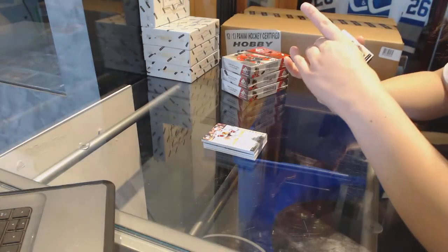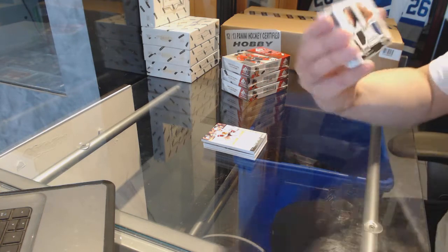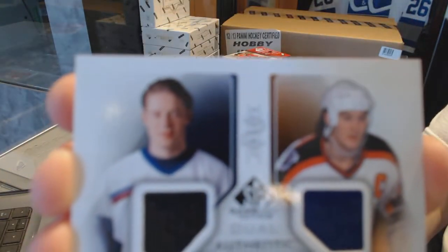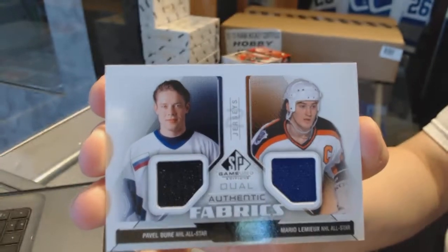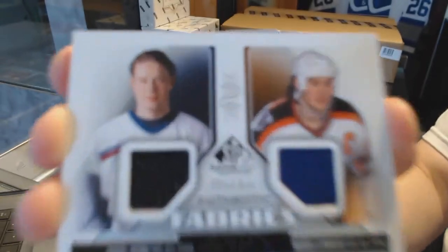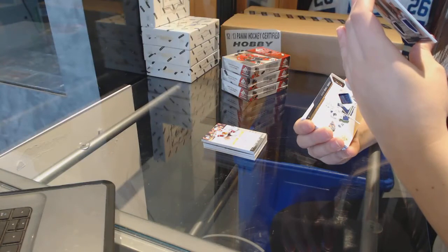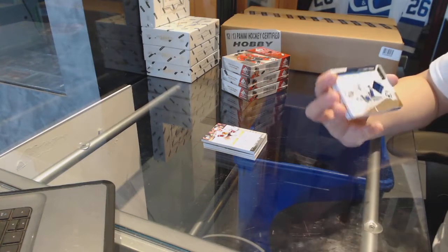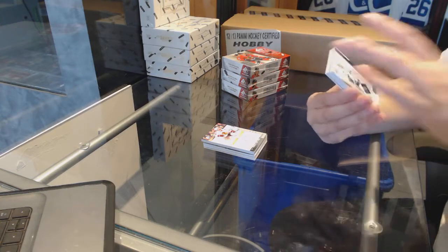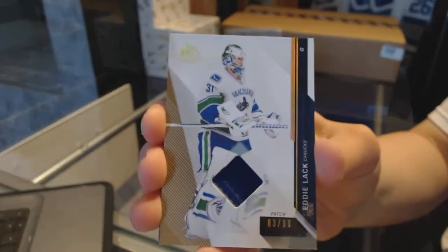We've got an authentic fabric dual jersey of Lemieux and Bure — it'll be between Pittsburgh and Vancouver. It was the 44th All-Star Game. And we've got a patch number to 99 for the Vancouver Canucks with Eddie Lack.